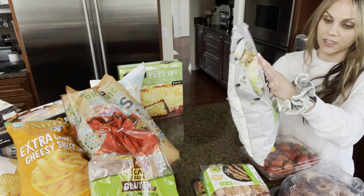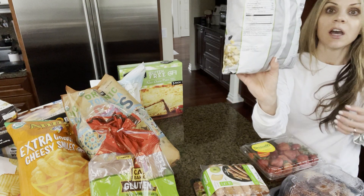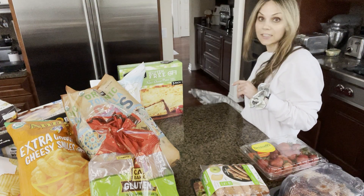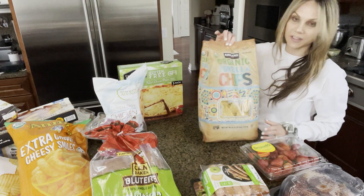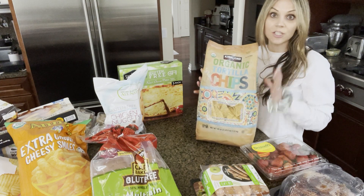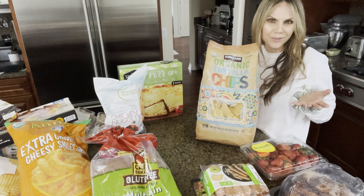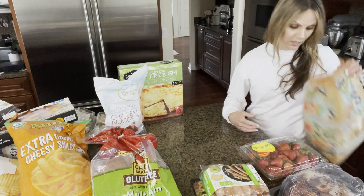Another favorite snack are these veggie crisps. Pretty much all of my girls like them. Again, just a few ingredients, not many — delicious. These organic tortilla chips are some of our favorites, and this huge bag is about $3. So good, grab yourself a bag of those.